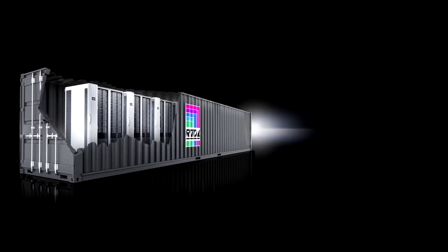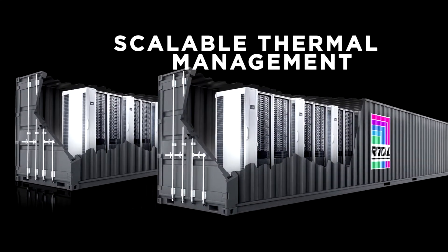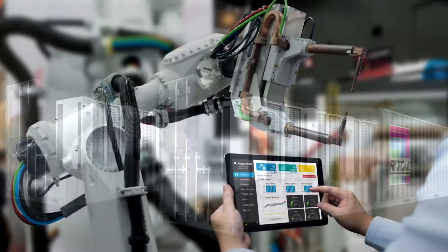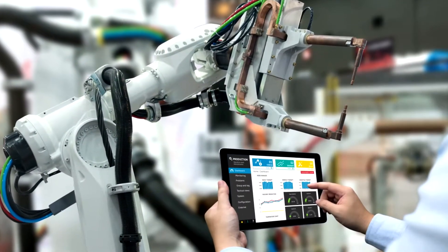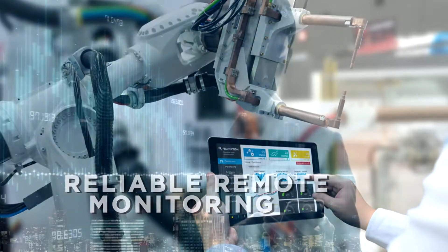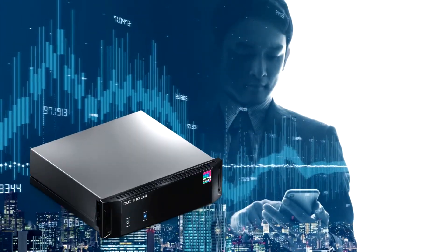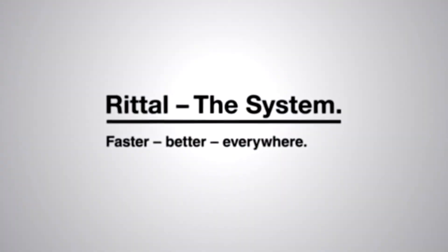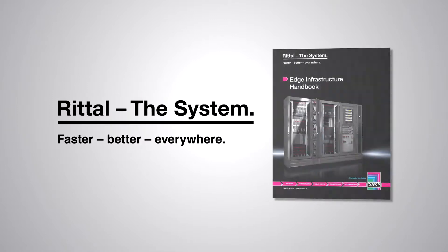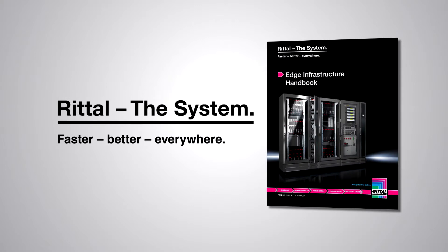Rittal understands these data centers need to scale to meet power and thermal demands now and in the future. In addition, data security demands physical security and reliable remote monitoring, including alarms and network-based access control. Rittal is there to meet your needs with reliable, scalable solutions. Download the Edge Infrastructure Handbook and let's start working together for your success.